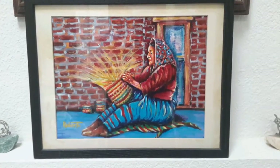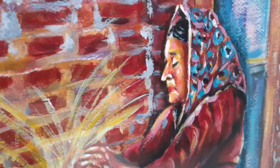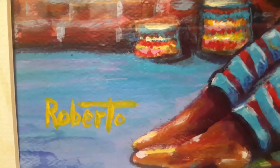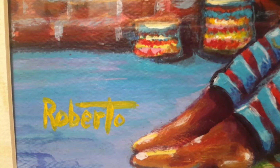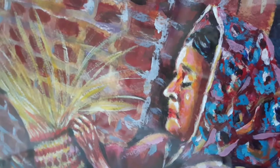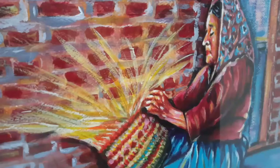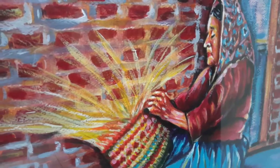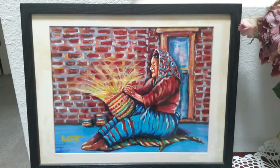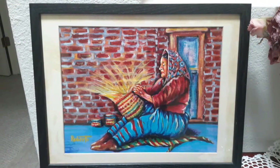Basket Weaver is a 12 by 16 framed acrylic painting. The weaving of baskets is as old as the history of man. The earliest known baskets were made about 27,000 B.C. in Eastern Europe. Baskets are used for storage and preparation of food and also various other uses. Arts and crafts is a favorite vocation of hobbyists and also myself.